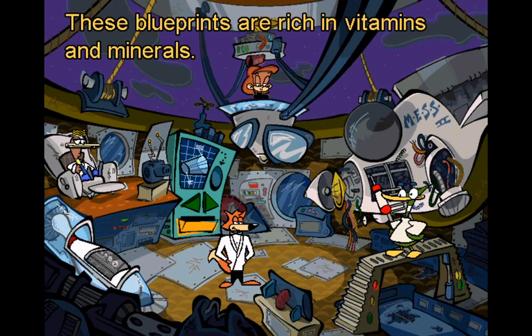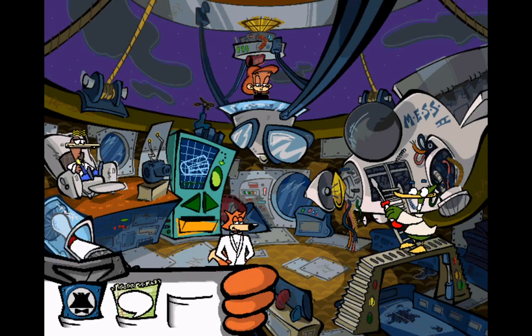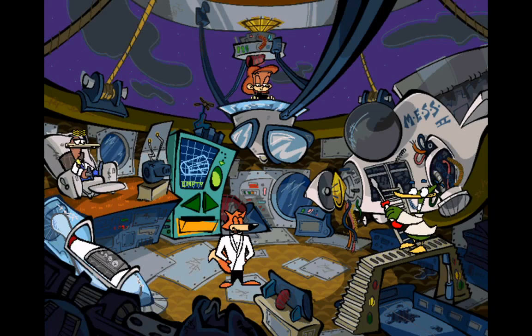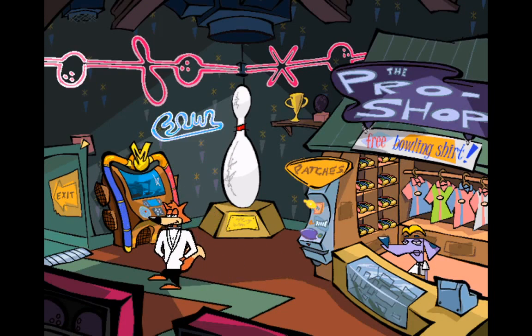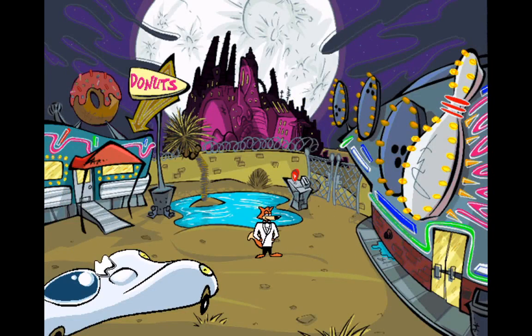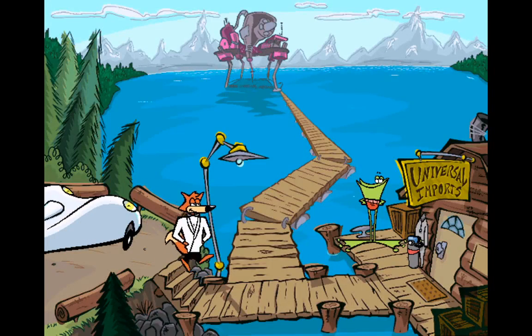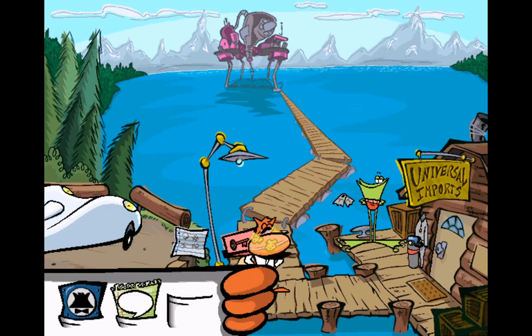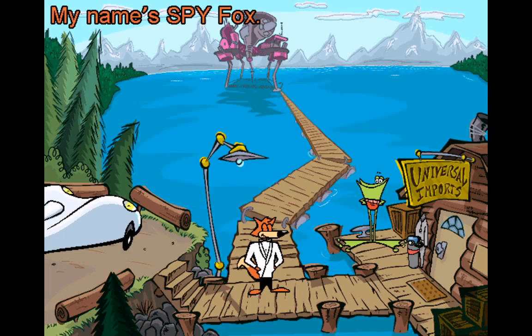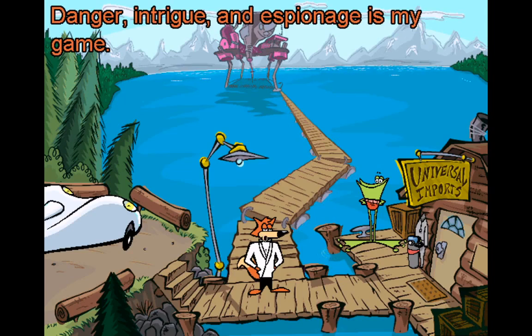These blueprints are rich in vitamins and minerals. Hello there. My name's Spy Fox. How's it going? I'm with Eddie — I'm into scuba diving. How about you? Danger, intrigue, and espionage is my game.